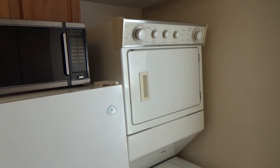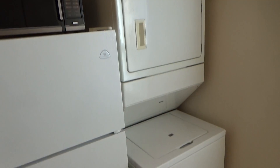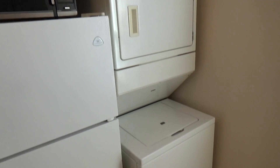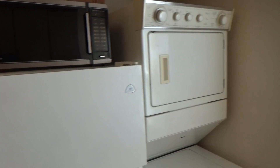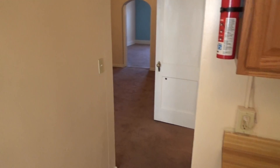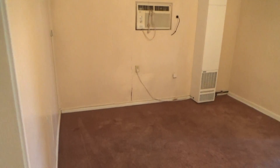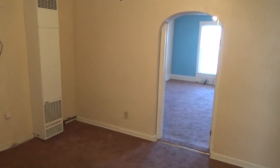And for your convenience we have a washer and a dryer which will save you time and money. All of these things are included here at 162 and a half East Perry Street. This concludes our tour — thank you very much.